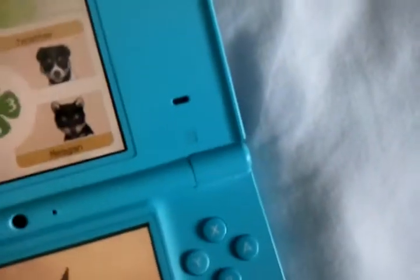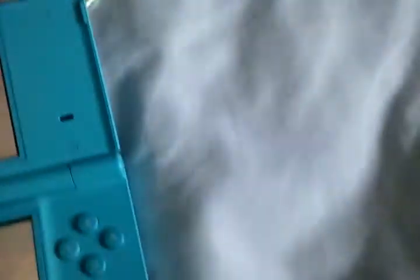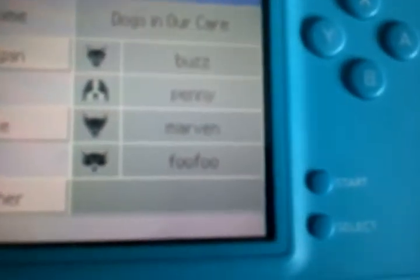I'm just going to show you the last dog, and she's in the kennel right now. She's my first dog that I ever got, and she is FooFoo right there — she's like a black Chihuahua, if you can see right there.